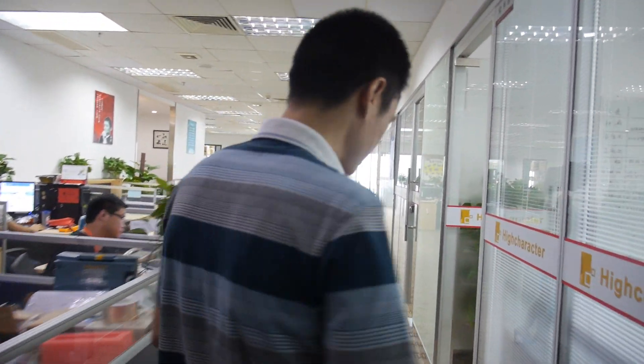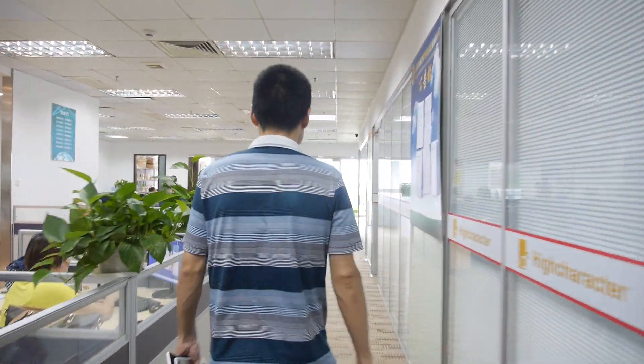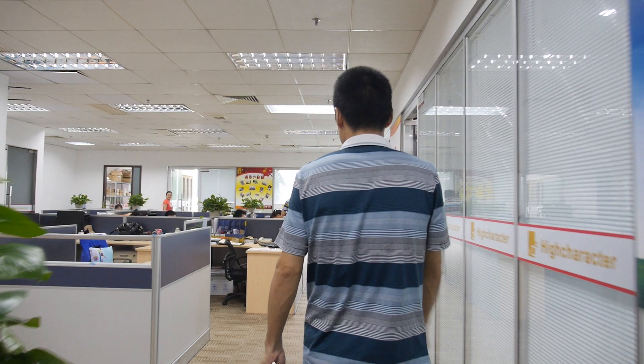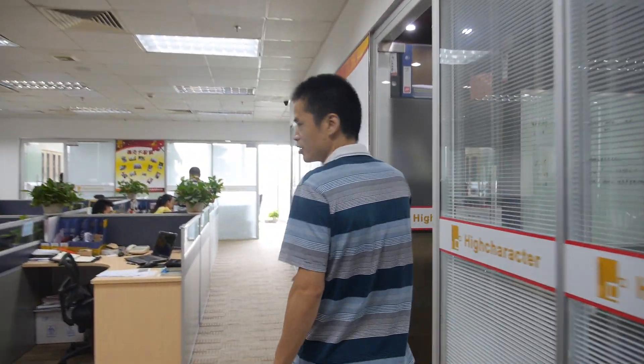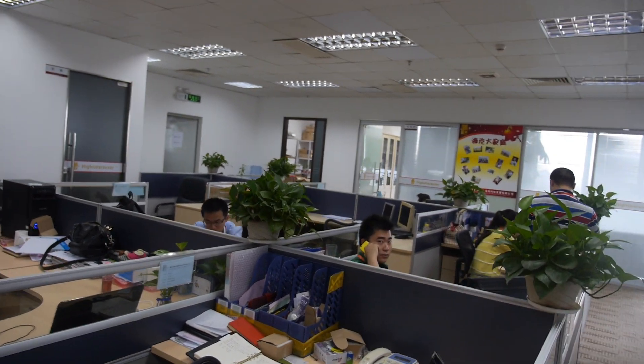Over there is our sales team and the purchase team. Here is our sales team — some guys are already outside.